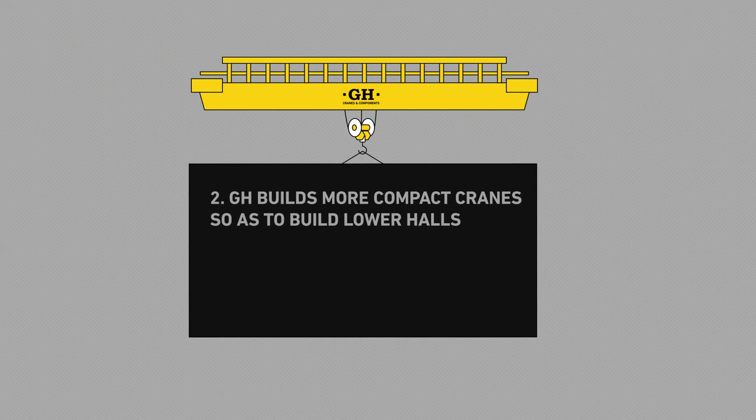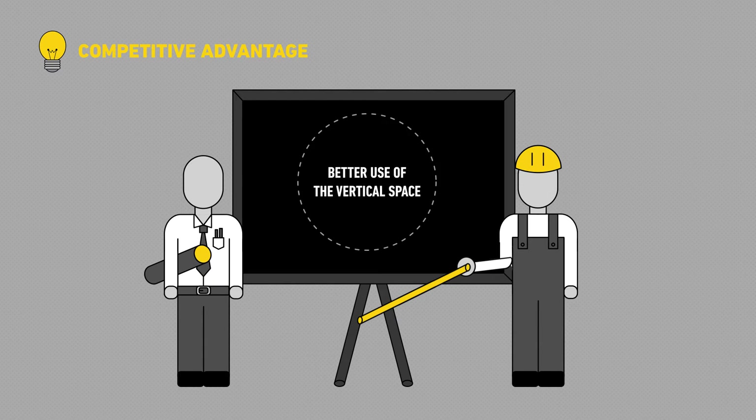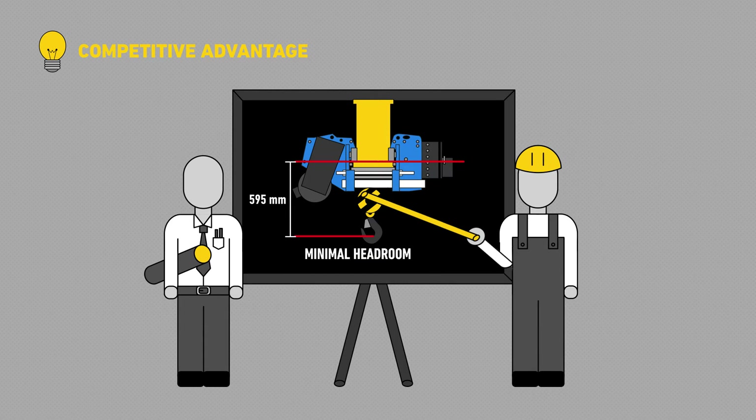GH builds more compact cranes so as to build lower halls. GH cranes make better use of vertical space for three reasons. First, we've reduced hook lost height.